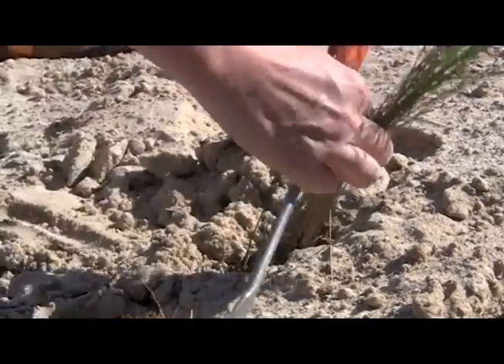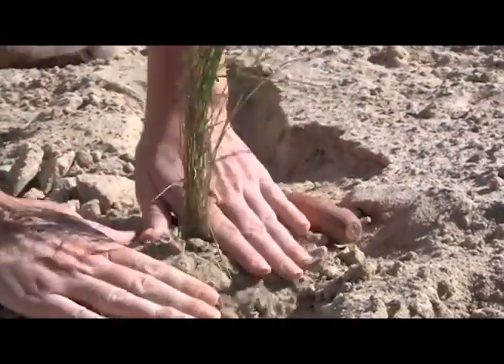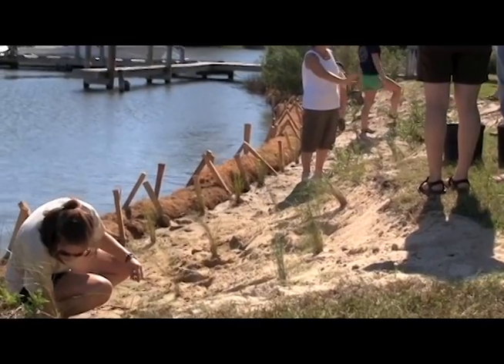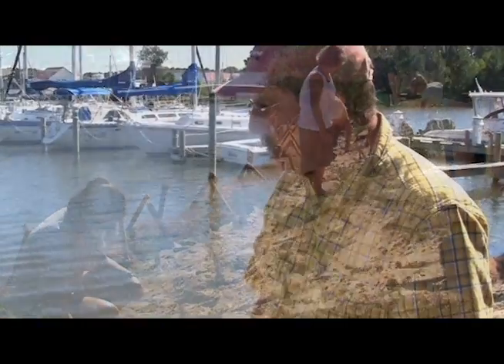Several days later, volunteers return to plant three different types of grasses into the sand. The grasses we're using are Spartina alterniflora, which are the grasses that grow in the water. The next ones back are the Spartina patens, and the next ones back are the Distichlis. Distichlis and patens normally grow together and they don't like living in the water itself, so that's why we plant them that way. We try to alternate the grasses as well, so Mother Nature will tell them where they want to live and where they don't.